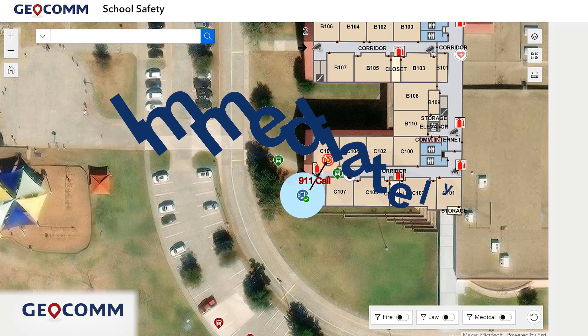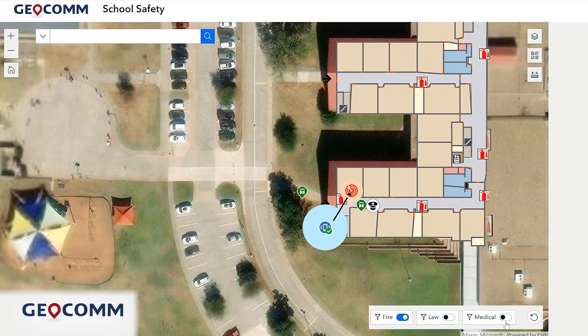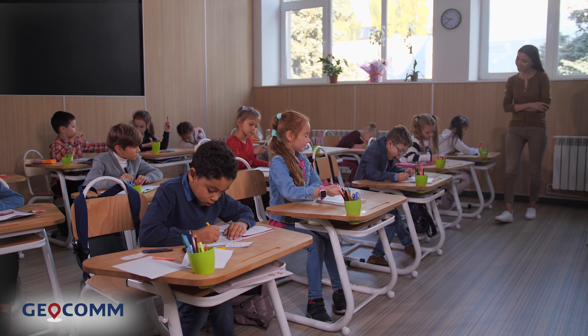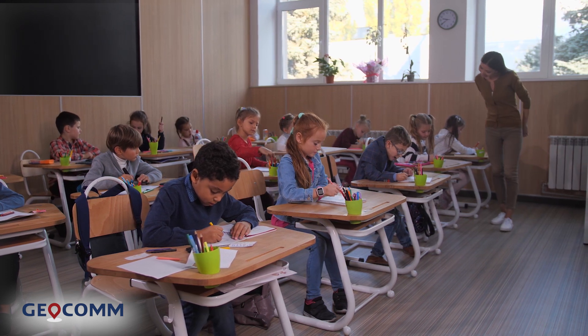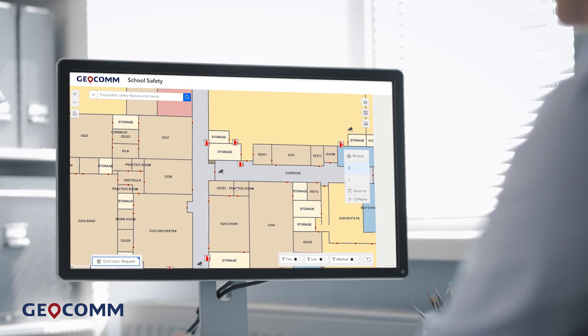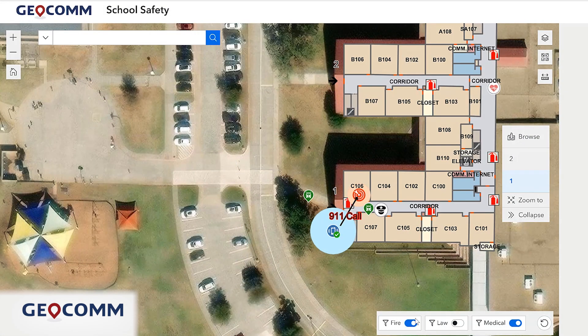The solution immediately provides school personnel and first responders the location of the call or emergency alert down to the floor and room, and displays vital information like the location of AEDs, security cameras, and more. By providing authorities with superior visibility and enabling location tracking, Geocom School Safety aids in reducing response times and helps avoid negative outcomes during in-school emergencies.